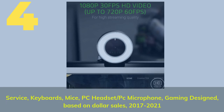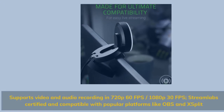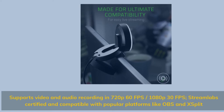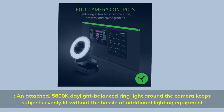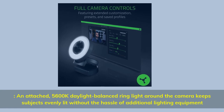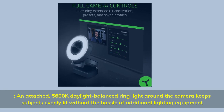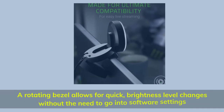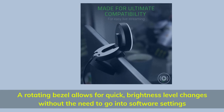Number four: supports video and audio recording in 720p 60 fps and 1080p 30 fps. Streamlabs certified and compatible with popular platforms like OBS and XSplit. Features an attached 5600K daylight-balance ring light around the camera that keeps subjects evenly lit without additional lighting equipment. A rotating bezel allows for quick brightness level changes without going into software settings.